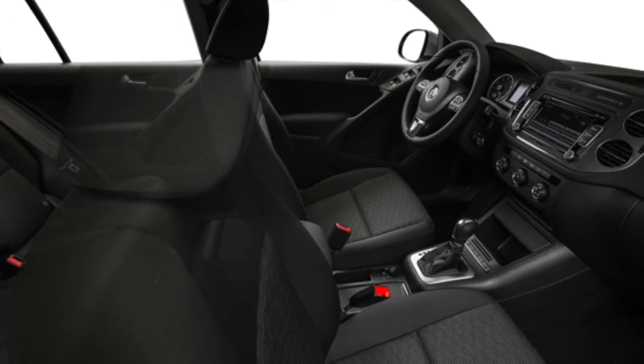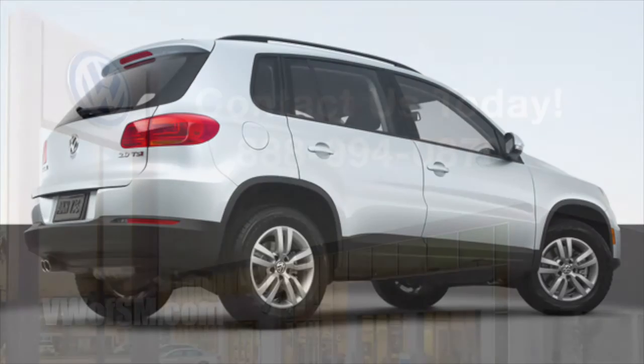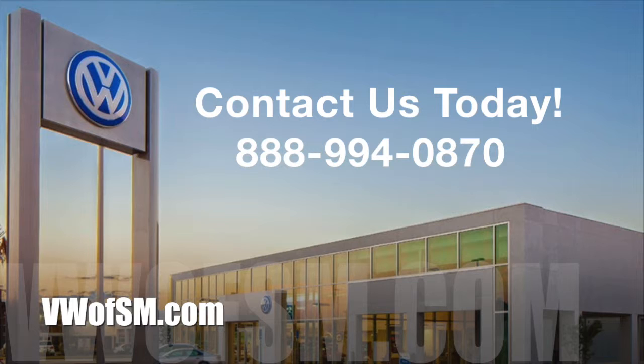Even when you've got a car full of passengers. See all the 2015 Volkswagen Tiguan has to offer with a test drive at Volkswagen of South Mississippi today.